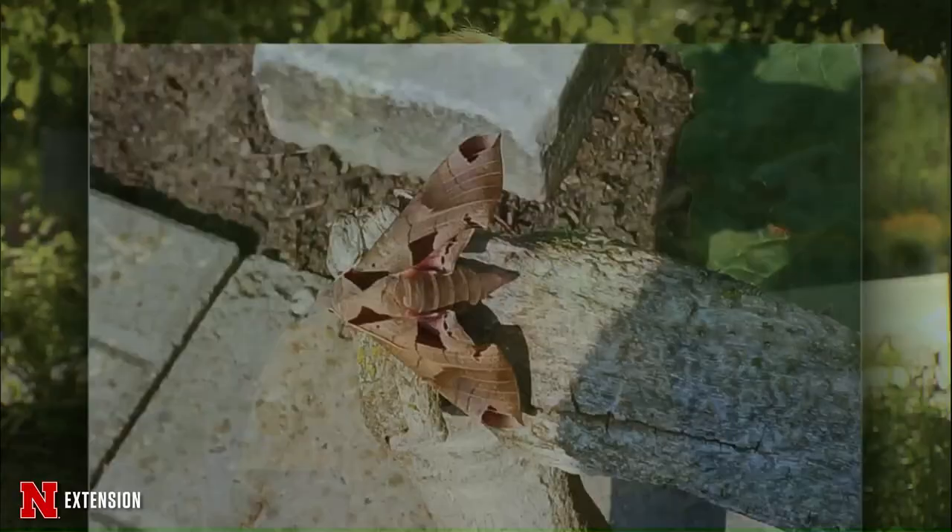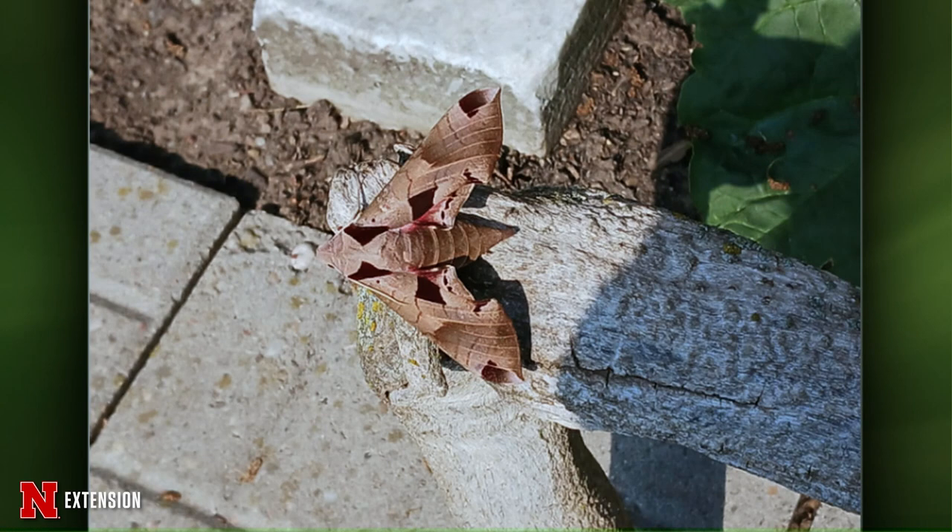The first question comes to us from Wakefield — they found this little bugger on the deck, what is it? That's another sphinx moth, but this is the adult — this is an Acemon sphinx. Next, from Emerson, Nebraska — she has a hibiscus that is covered with what she's calling white spots and insects. What is that and how does she get rid of it?